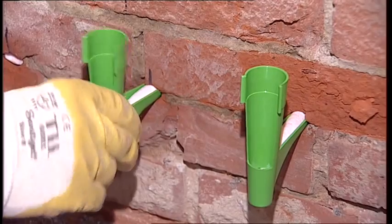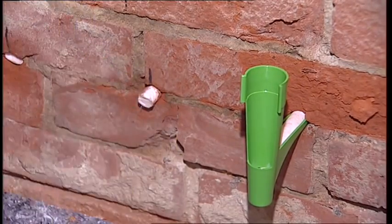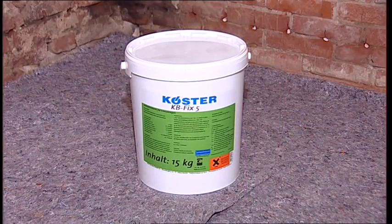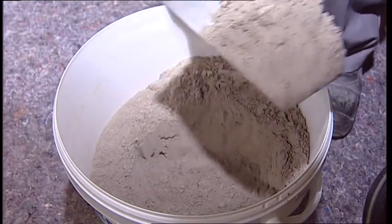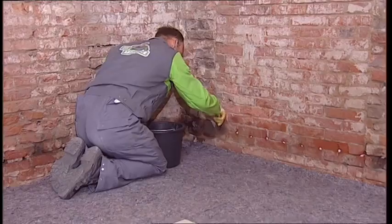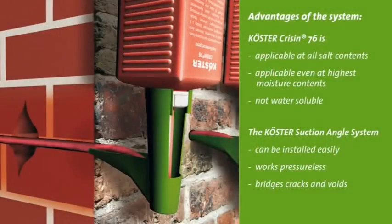The wall already begins to dry out. The capillary rods are removed from the wall, or alternatively they can be cut short and left in the wall. The drill holes are plugged with the fast-curing mortar Curster KB Fix 5. The Curster Crissin 76 system is applicable independent of the water and salt content of the wall. It will not rot, and the Curster Suction Angle System is simple and easy to install, distributing the material evenly and without loss in voids or cracks thanks to the pressureless injection.